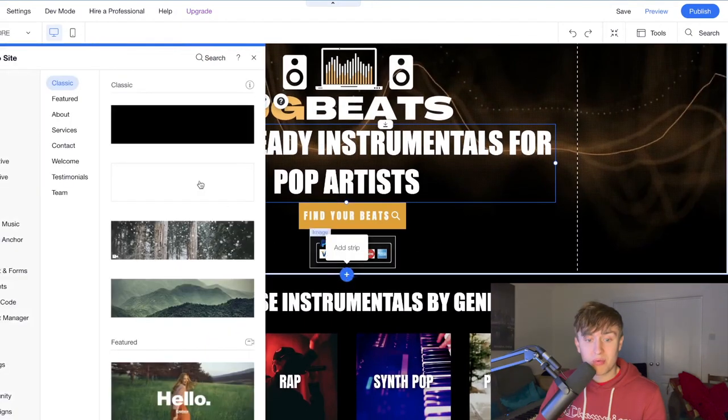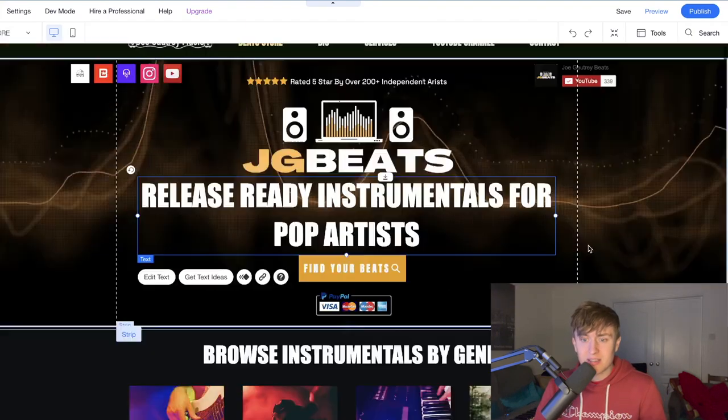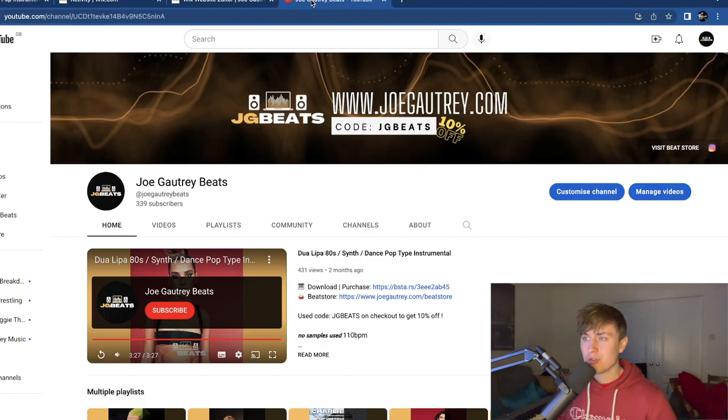For example, for my Black Friday deal I created a new strip on the website with a banner advertising the sale, so visitors who didn't see it on Instagram or YouTube would still know about it. The website is also linked to Google Analytics. With a Wix account you can't track add-to-carts since purchases go through Beat Stars, but you can track users, clicks, and how long people stay on your site. Wix also gives you its own built-in analytics showing site sessions and traffic sources — Instagram, YouTube, or direct, which is typically attributed to email marketing.